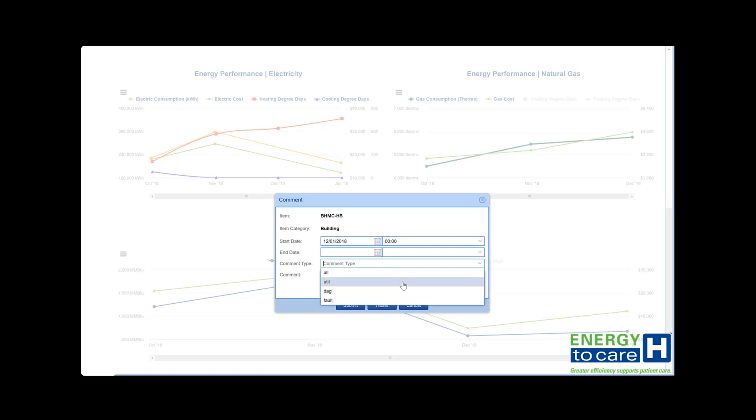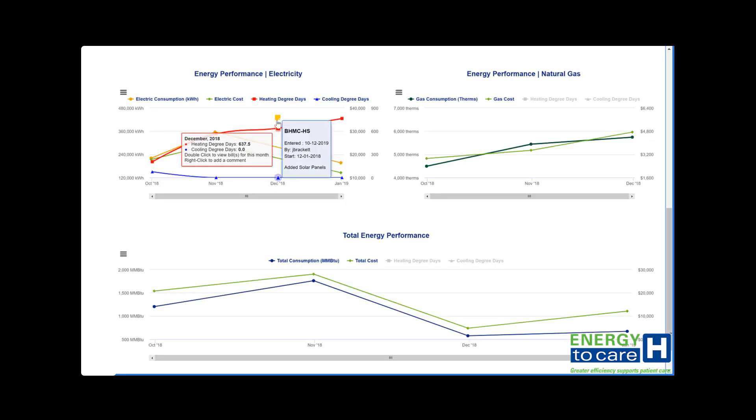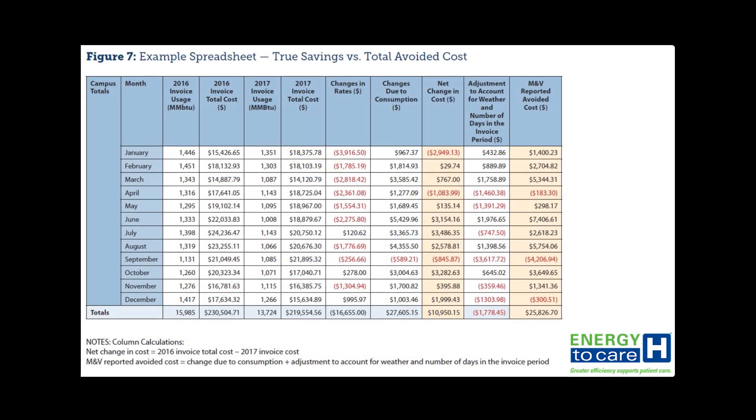There are many concepts to understand to get the most benefit out of the baseline. For example, establishing a base load can help give context to whether energy savings increases are associated with the weather. Also, tracking financials associated with utility rate increases allows for the determination of total avoided costs for energy conservation projects.